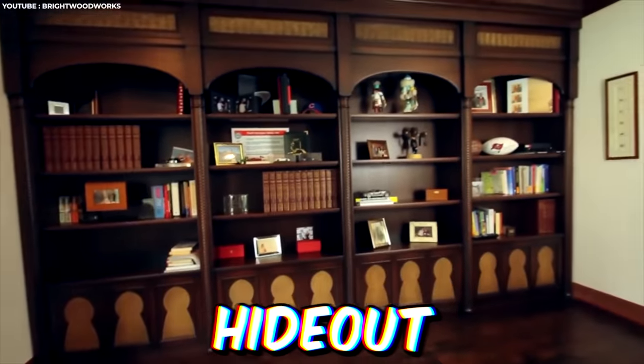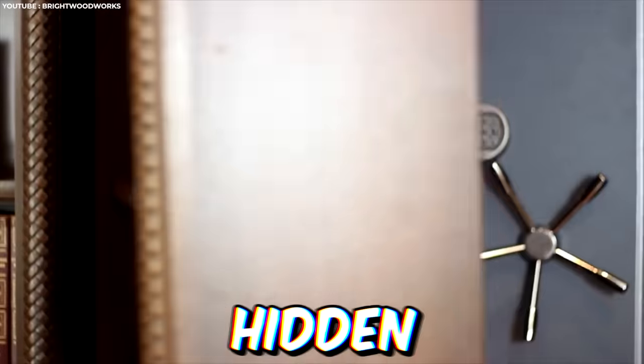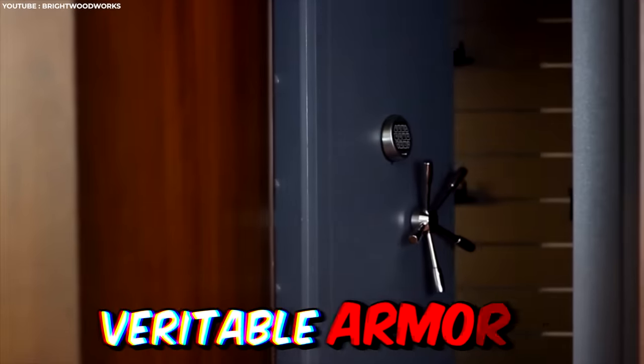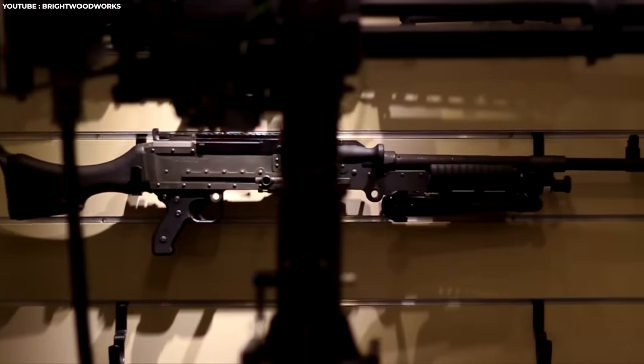Every supervillain hideout needs a secret bookcase panic room. The trick is finding that secret button that reveals the hidden vault door. Punch in the secret combination and you're left with a veritable armory stocked to the brim. With more guns than days of the week, you'll be locked and loaded to defend against absolutely anything.